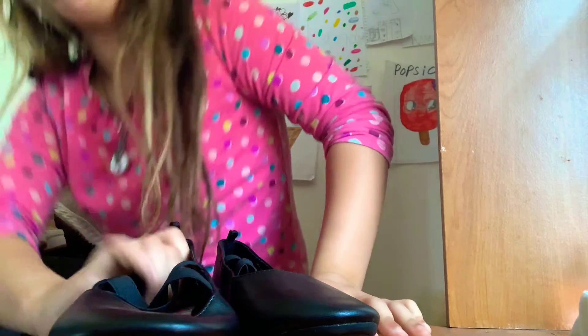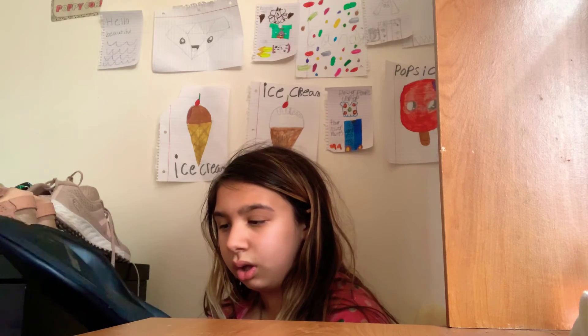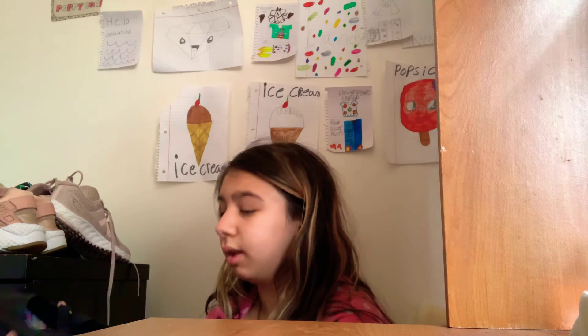I only have two pairs of shoes from Walmart, and these ones are from Walmart. They look like ballet shoes — I've never worn them because they just look like ballet shoes. My mom got them for me at the beginning of the year. They looked great but I ended up never wearing them.